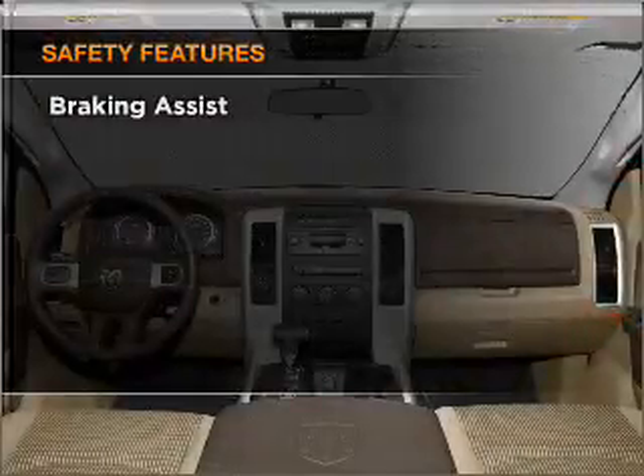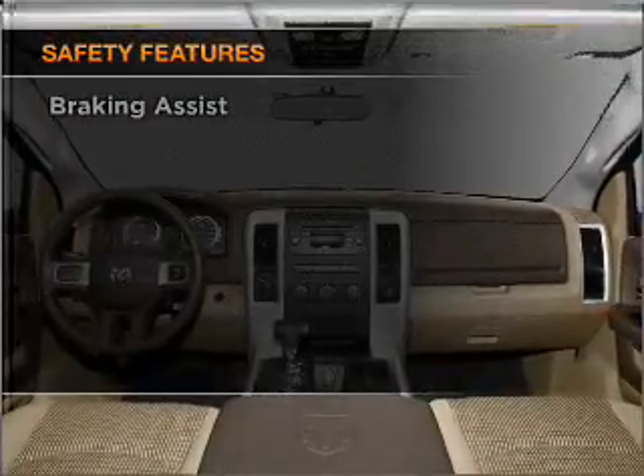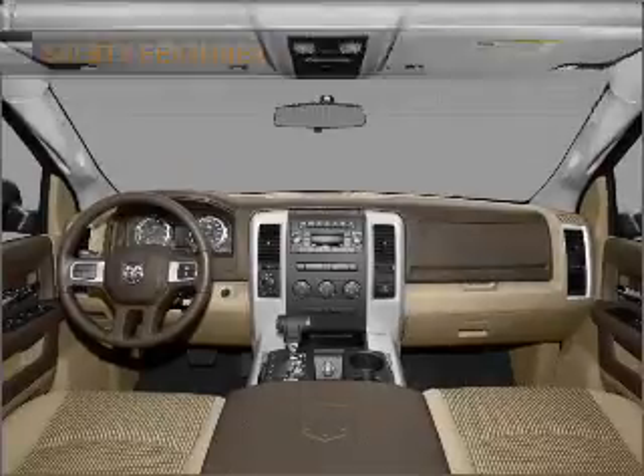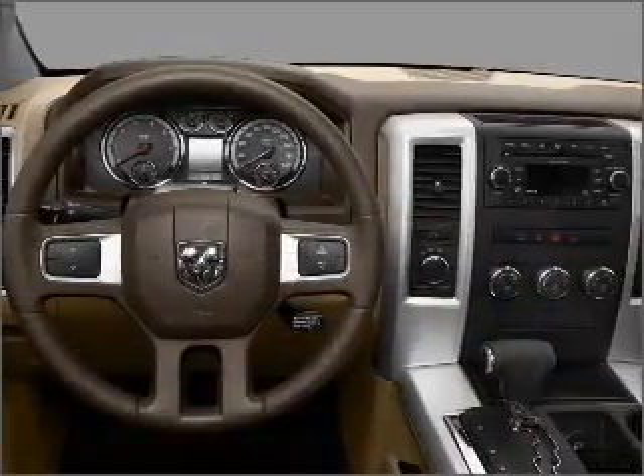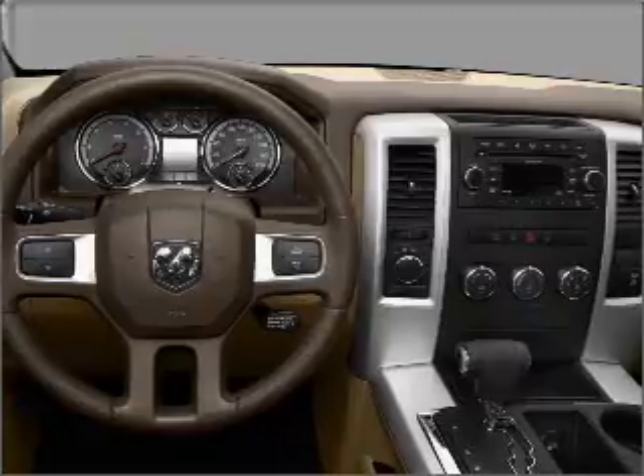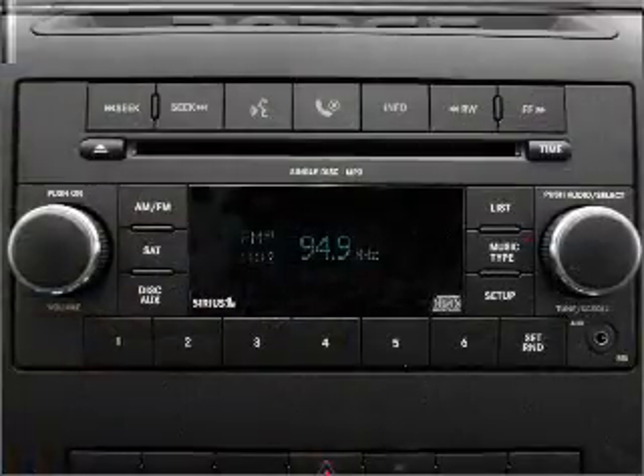If safety is a high priority, rest assured knowing that these top safety components are included: front ventilated disc brakes, passenger airbag, curtain head airbags, and stability control. Call today to schedule a test drive.